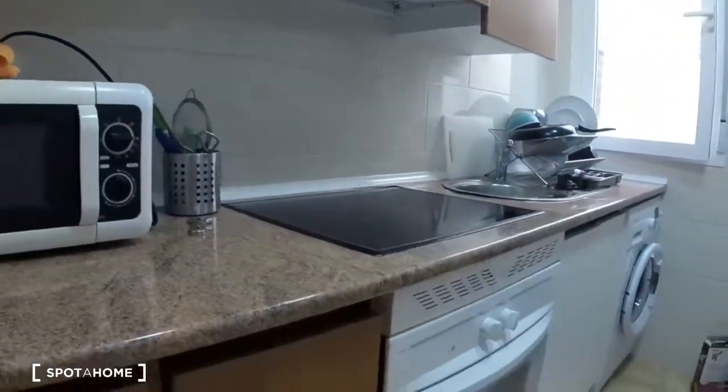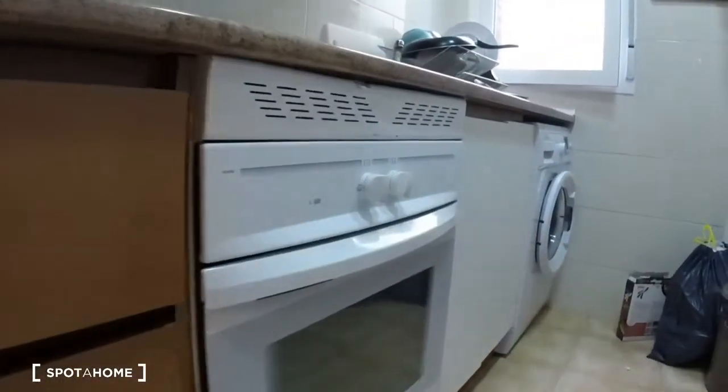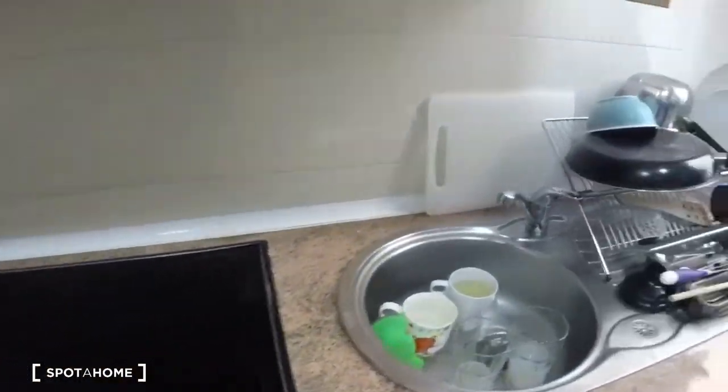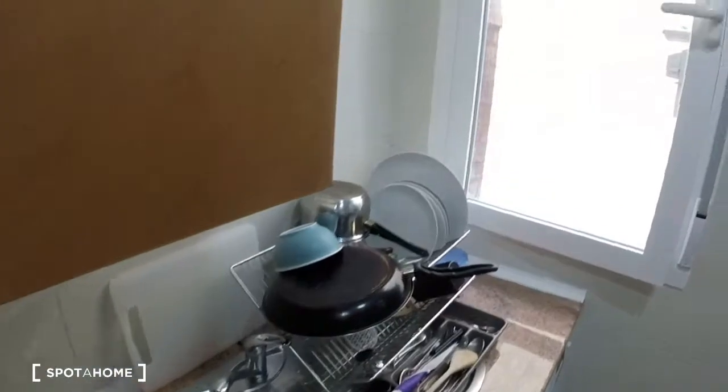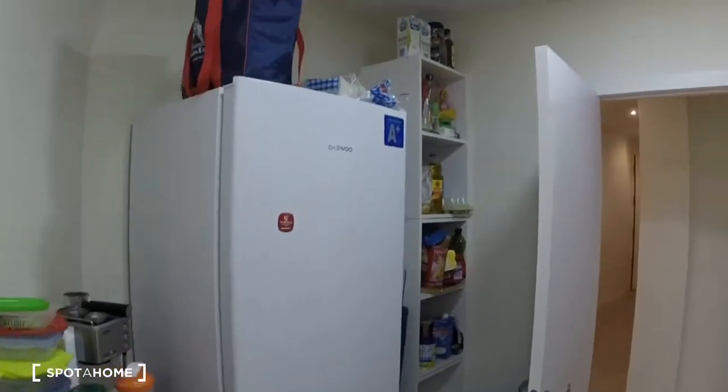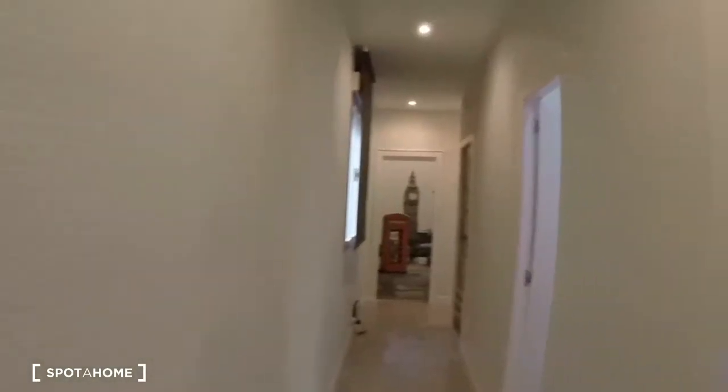Let's check out the kitchen. You can see here's a microwave, we have an oven right here, there's a stove with four burners, we have the sink, there's a window over here, and you can see there's a big fridge.